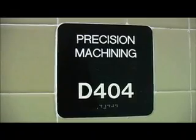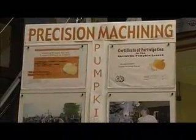The Precision Machining Program is a three-year program where students from local area school districts can learn the machining trade.